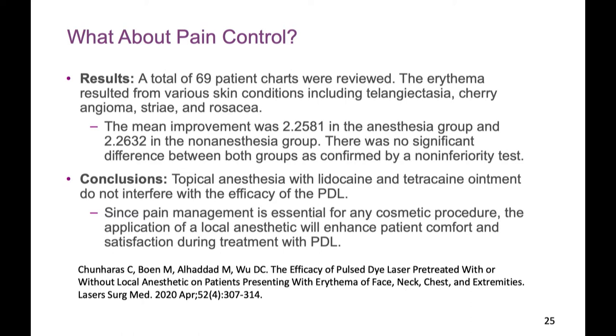What about pain control? A study compared micro-focused ultrasound, pulsed dye laser, IPL, and a needle stick, asking patients which hurt most. Interestingly, the pulsed dye laser was comparable in pain to a needle stick. If you cause pain to patients, you'll lose them. As was said earlier, you want to keep patients comfortable and keep them in the practice.